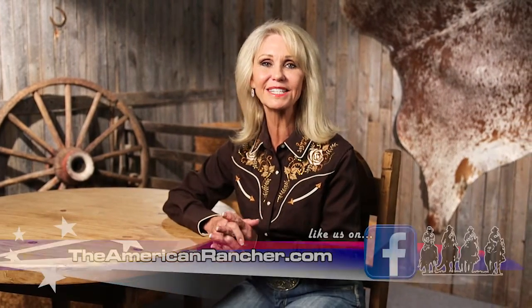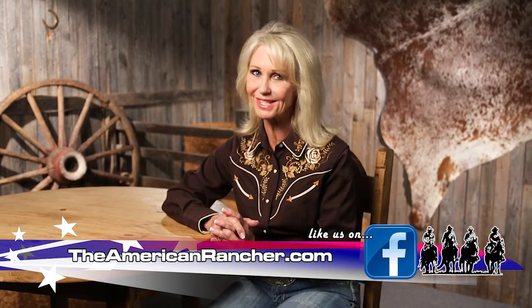That's all the time we have today. To find out more about us, visit our website theamericanrancher.com or connect with us on Facebook. I'm Pam Minnick for the entire American Rancher team — thanks for joining us, we'll see you next time.